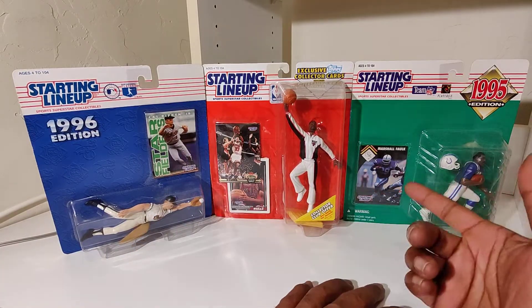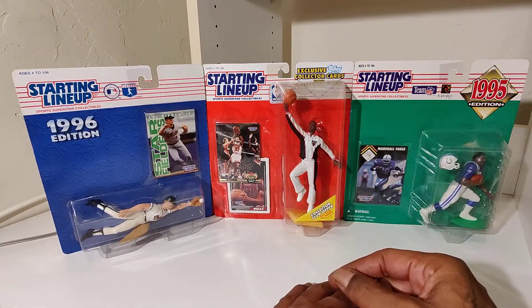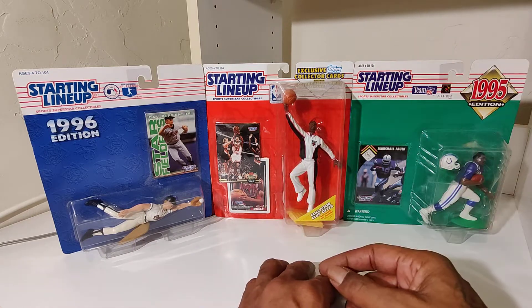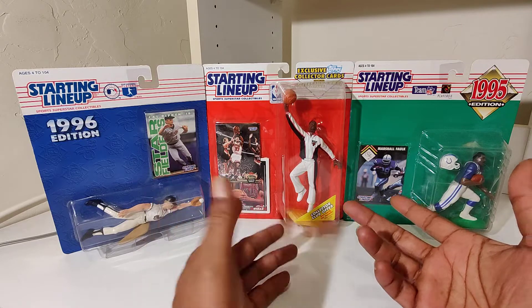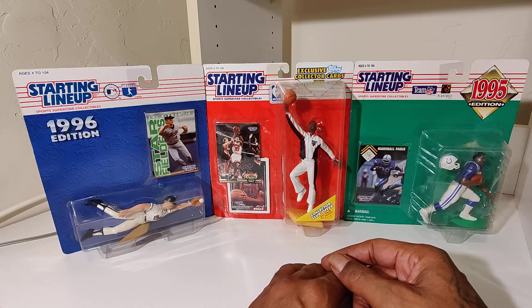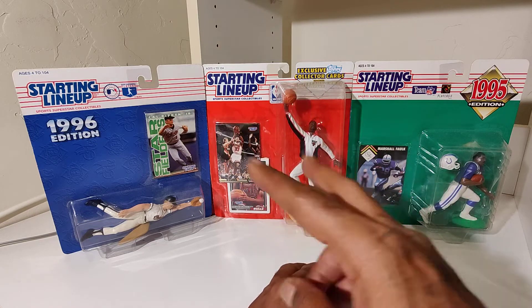There it is. Comment below — let me know what you know about Randy Johnson, if you know anything about Randy Johnson or any of those cards. And as always, just a little something to hold you over to the next time. It's your partner, Nate the Great. Peace.